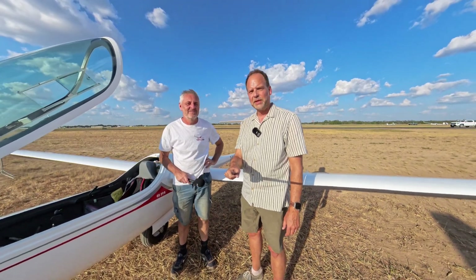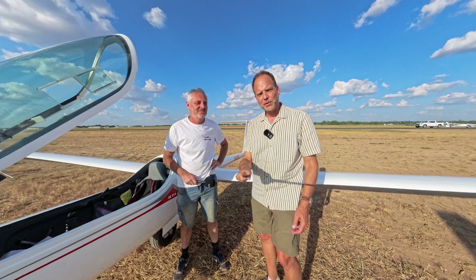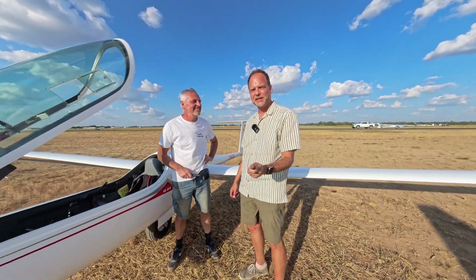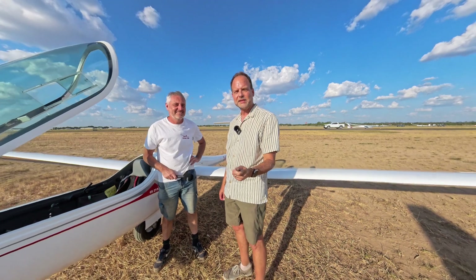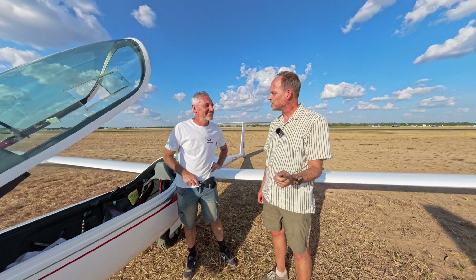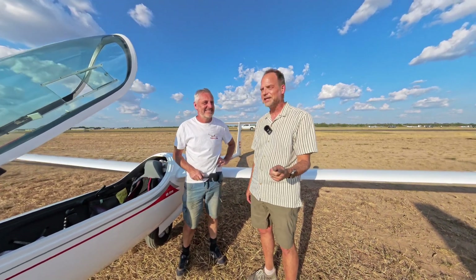Hi, I'm Paul Remde and I'm here with Oliver Binder. He runs the company that makes this absolutely fantastically beautiful sailplane right here. This is the Binder EB-29R, which is their highest performance sailplane — the highest performance sailplane in the world, it would seem.